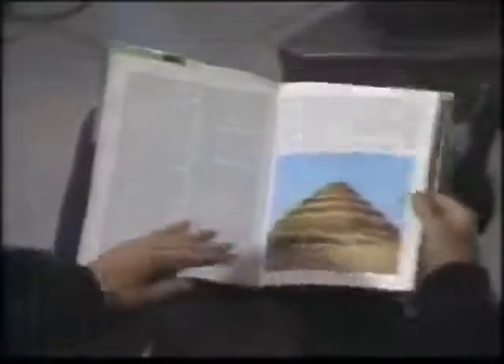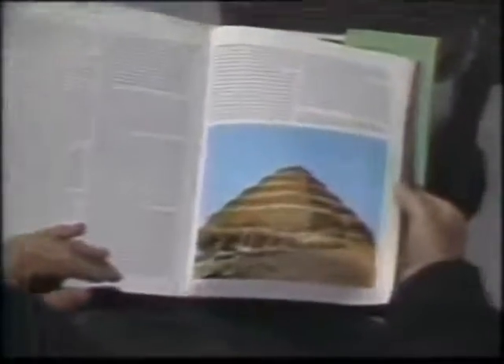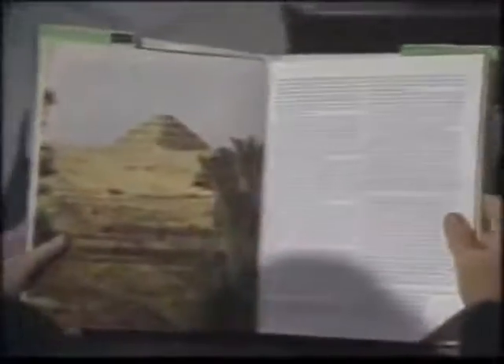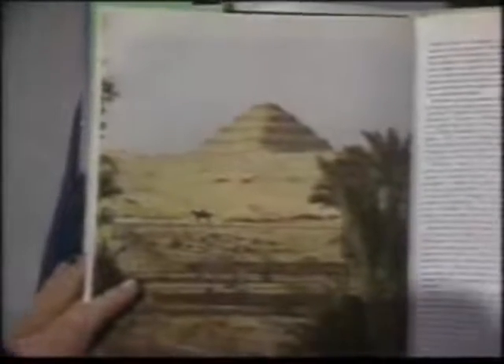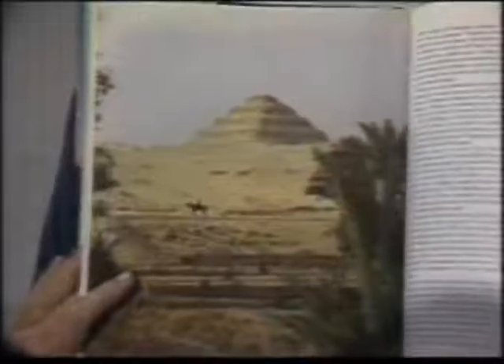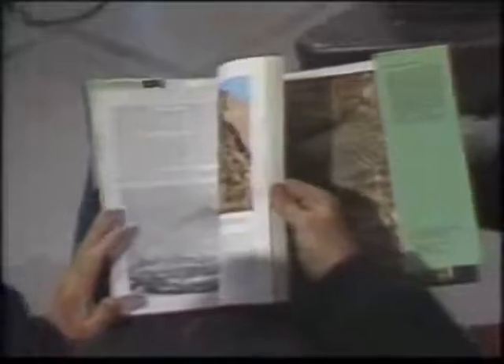What are you going to do — do carbon dating on granite and limestone? There's Zoser's step pyramid from another view. Not too impressive, is it? It's impressive, but alongside the pyramid of Giza, it's nothing.